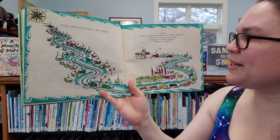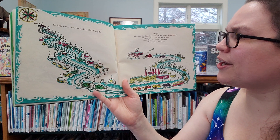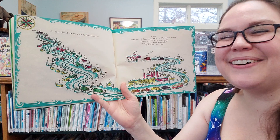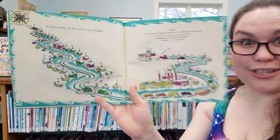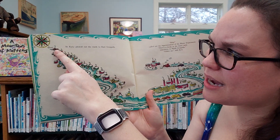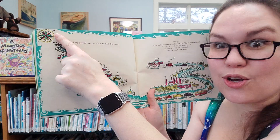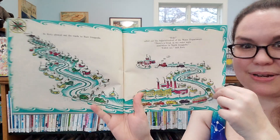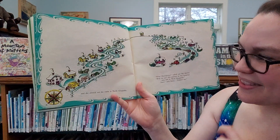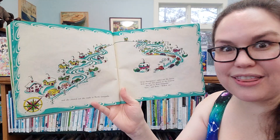Help, called the superintendent of the water department. There's a break in the main somewhere in North Geopolis. Follow me, said Katie. Chug, chug, chug. We already went east, now we're going to go north. Let's look at our compass again — east, south, west, and north. So we're going to go this way. Here she goes, going north. And she plowed out the roads to North Geopolis.